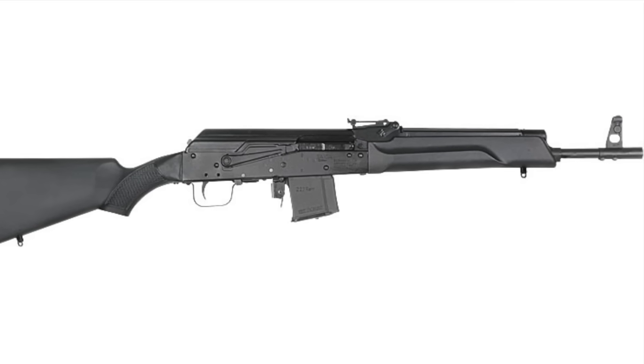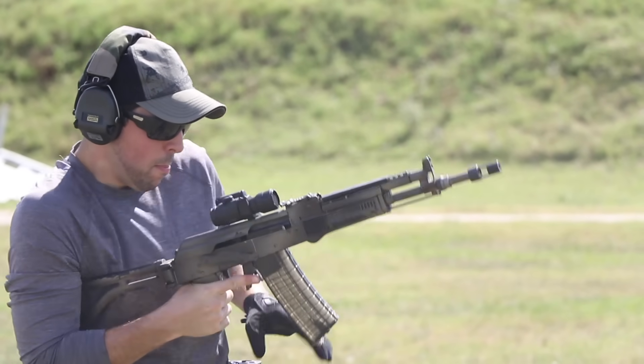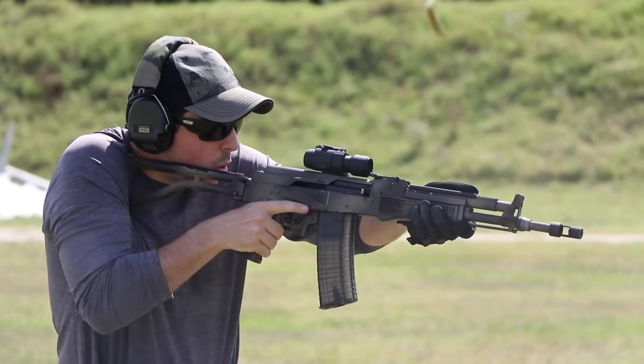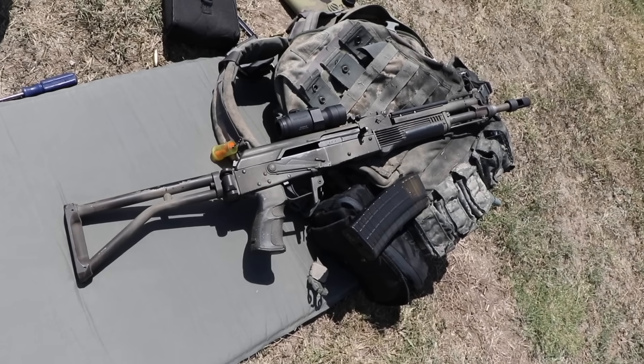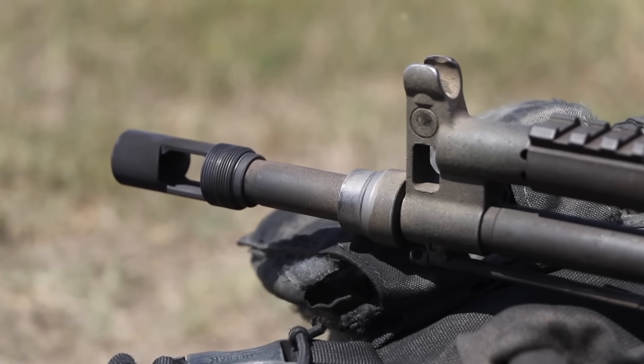The AK-9 started its life as a Russian-imported Saiga .223 caliber sporting rifle. The base rifle's quality was superb. It came from the Izhmash factory in Russia, was manufactured under the Kalashnikov Concern, and had an unusual heavy-profile, cold-hammer-forged, chrome-lined barrel.